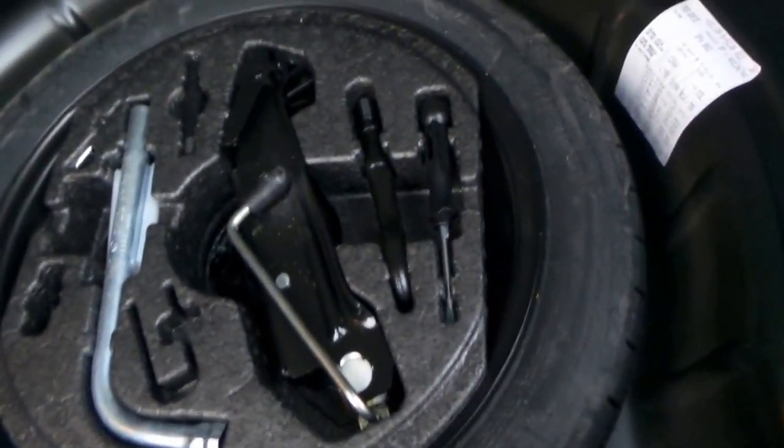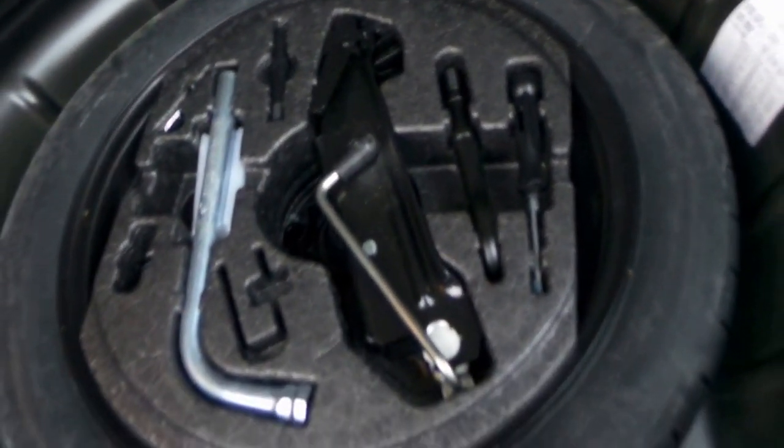There's your spare tyre. I took some photos of what's in the book, and it does have a spare key as well.